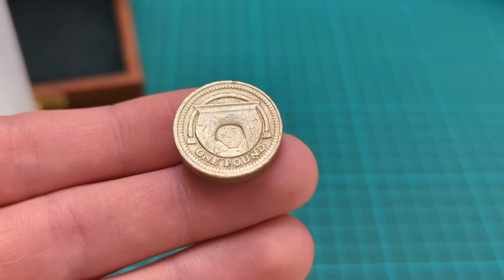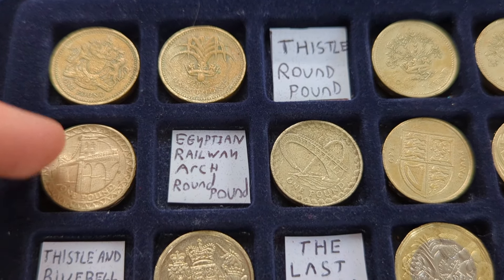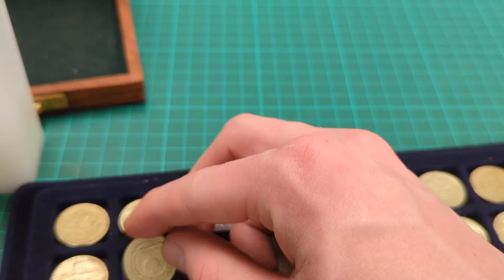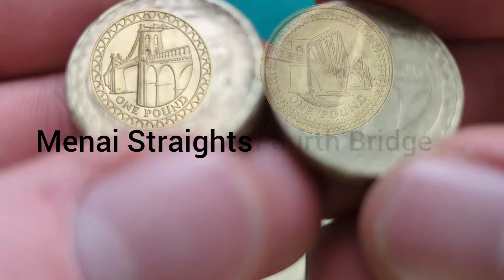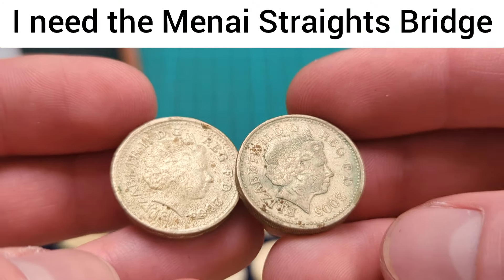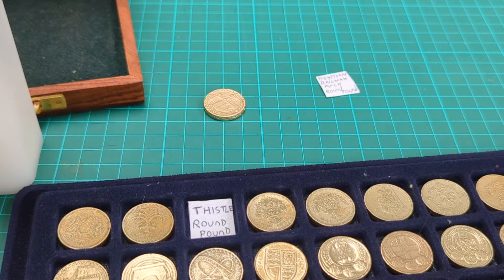There are a few different bridges. We have the Forth Bridge, the Millennium Bridge, the Egyptian Railway Arch one — which I'll add in now — and then the Menai Straits bridge. But hold on — that looks the same as that. So I'm not finished the bridges set — I've got two duplicates. Let's add that in for now. That is definitely the Egyptian Railway Arch bridge. There will be a picture on screen of the Menai Straits bridge versus the Forth Bridge. These are definitely the same, so that's a mistake made by me. I'll have to see which one I need still and buy that one.